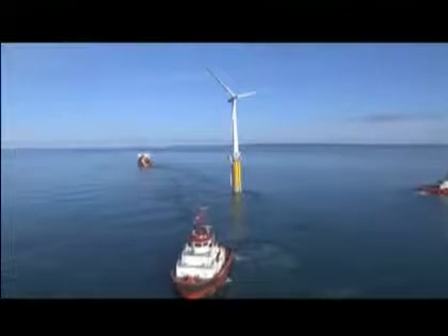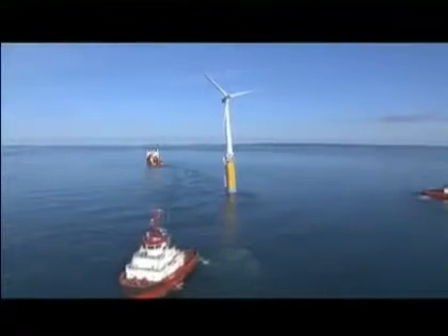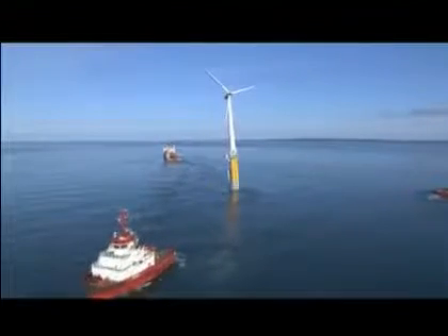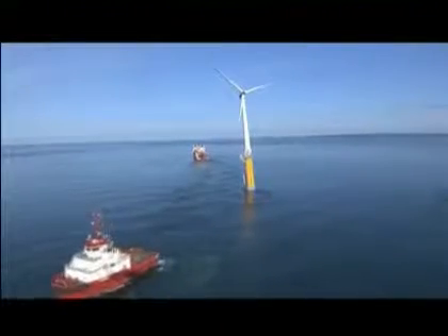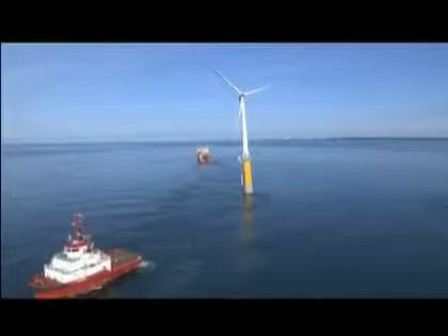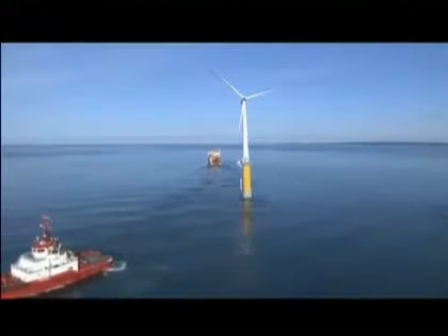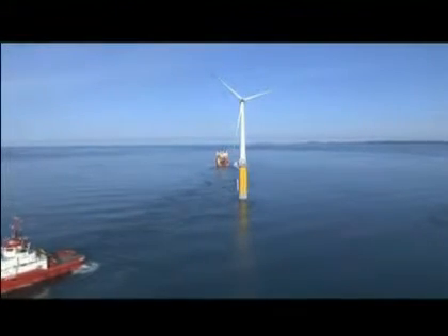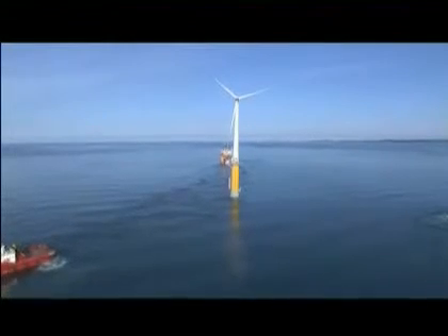Moving wind farms miles away from the coast could also solve the problem of noise reduction, which sees onshore farms using less efficient turbines to limit any disturbance. The project is costing more than 60 million dollars, with 9 million allocated for testing. Analysts say costly offshore repairs could quickly drive up those costs. But Statoil Hydro say this turbine should be producing electricity within months, heralding a new era in wind power generation.